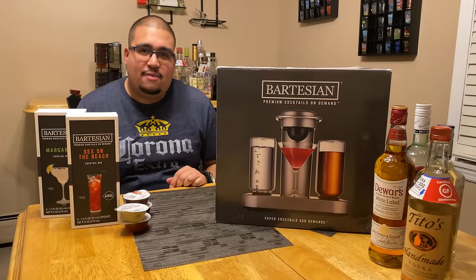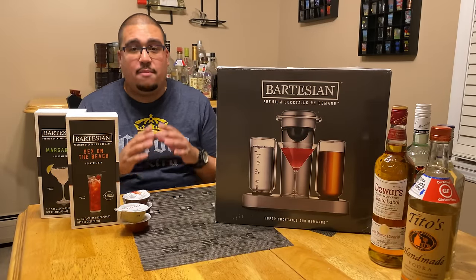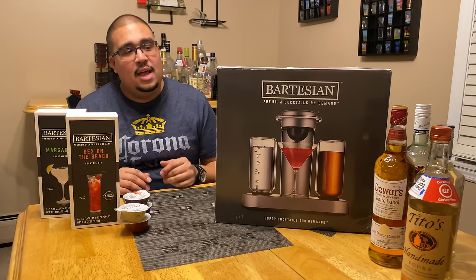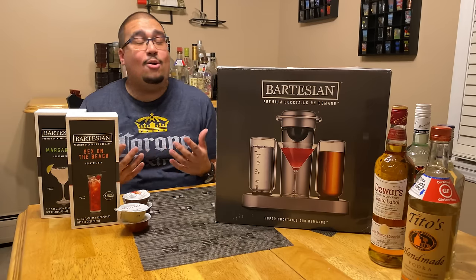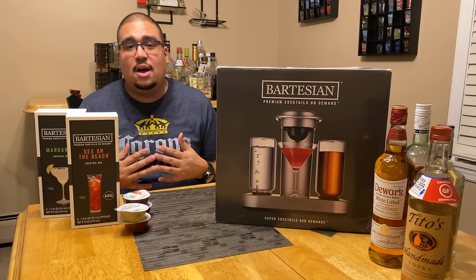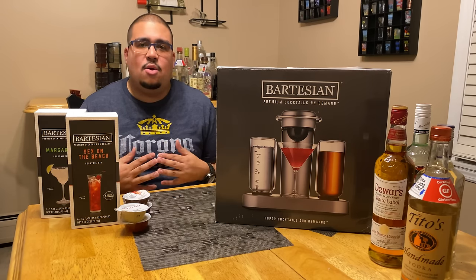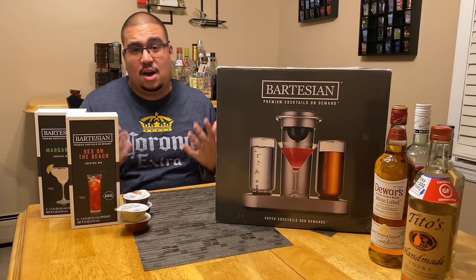Hey guys, welcome to Angel's Travel Unravel. In today's episode we're going to do something a little bit different. I'm taking a break from hotel reviews and traveling. After a long day spending a lot of time on the road, looking at hotels and doing all these vacation vlogs, I want to come home, relax, and have a cocktail.